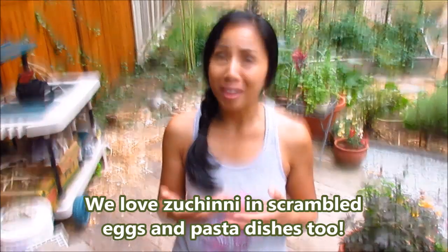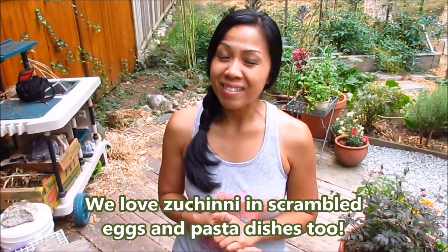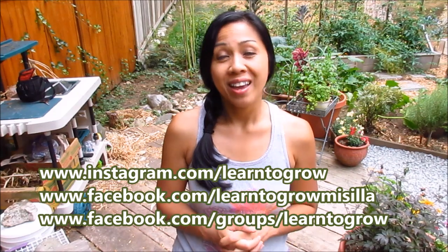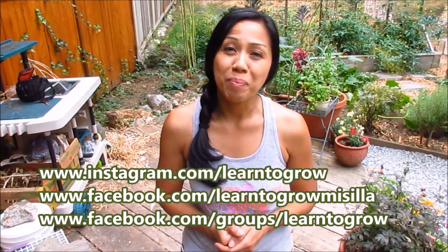That's our harvest for today — I cannot wait to use these fresh produce for cooking and baking. I think I'll be making some zucchini bread or zucchini muffins, maybe with some chocolate in it. I'd like to know what your favorite zucchini recipe is — mine is zucchini bread and zucchini muffins. Thank you so much for joining me today, and if you enjoyed this video please give it a thumbs up. Have a wonderful day everyone and happy gardening!